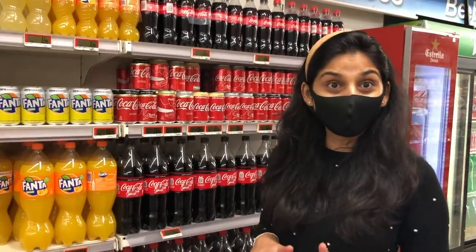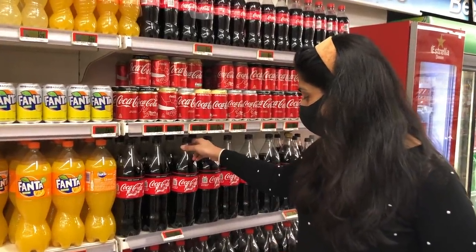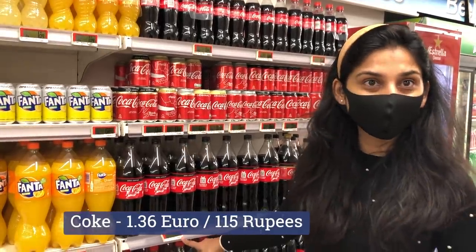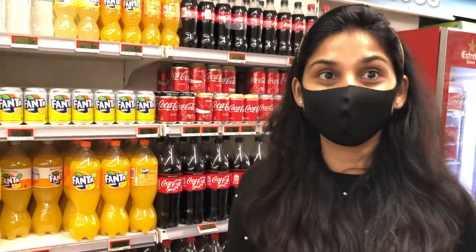People will not always drink Coke but there is Coke here. This is a 1.5 liter bottle and it is 1 euro 36 cents. Coke, Fanta — these are all 1 euro 36 cents.